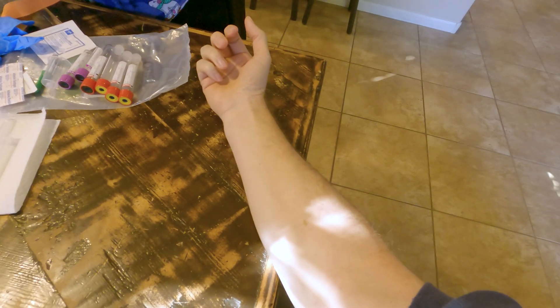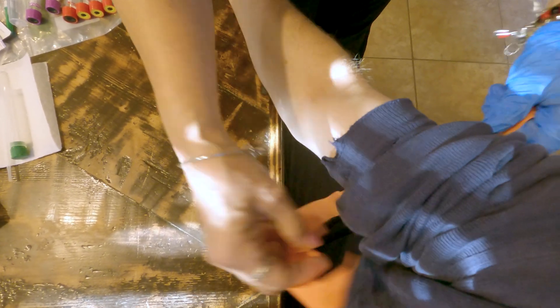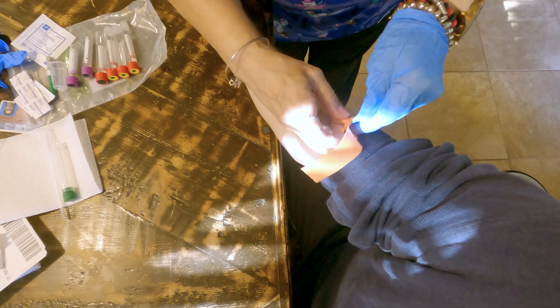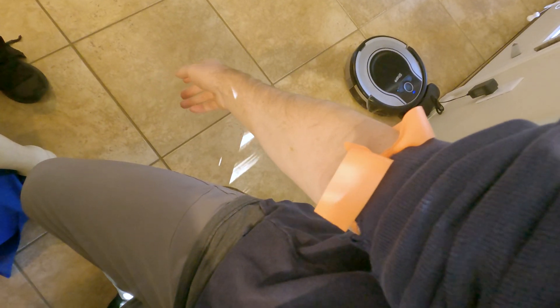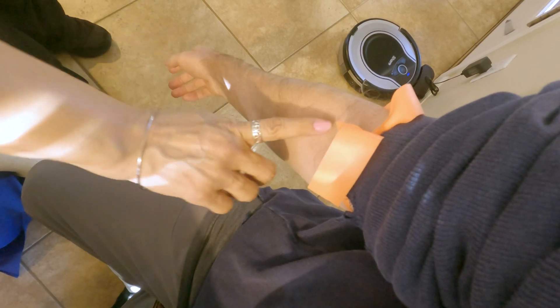So what I'm going to do is put the tourniquet on and then have you dangle your arm. What that does is help raise the vein — it lets the blood go into your arm. Sometimes you can feel it, sometimes you can see it. See how it's rising?